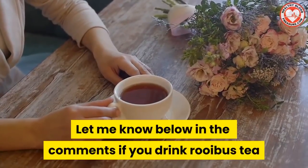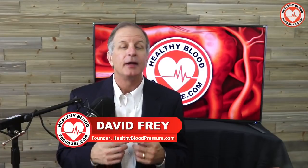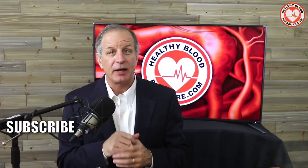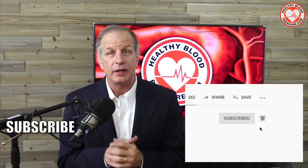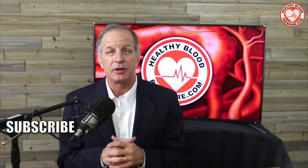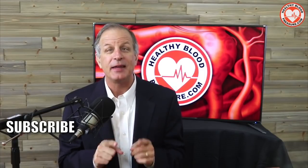So let me know below in the comments if you drink rooibos tea and if it's lowered your blood pressure. If you suffer from high blood pressure and want to receive my educational videos about how to lower your blood pressure, I'd like to ask you to do three simple things: click the subscribe button, click on the bell icon so that I can notify you the moment I release a new video, and watch another one of my more popular healthy blood pressure videos. Thanks for watching and have a happy and healthy day.